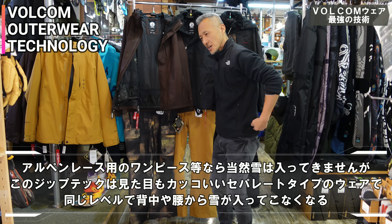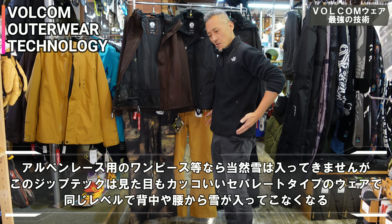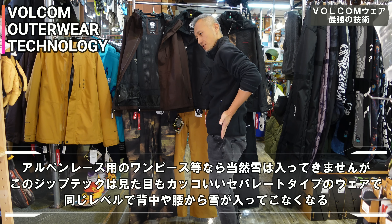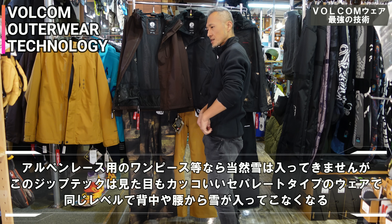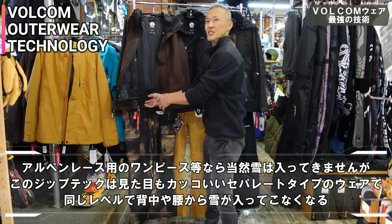もう一つのウエストが中に付いてるんだけど、後ろ身頃にファスナーがついてるんだよね。このジップテックっていうやつ。パンツとジャケットを繋ぐシステム。これがすごいですよね。ワンピースとか着ちゃうと雪入ってこないんだけど、何かとお手洗い大変だったりとか。でもジャケットとパンツをファスナーで繋ぐことができて、半分から後ろが繋がるような感じ。前が繋がってないから付けやすいし、サッと外しやすいし、しかも雪入ってこないし。